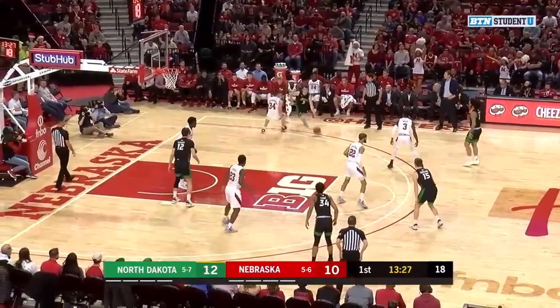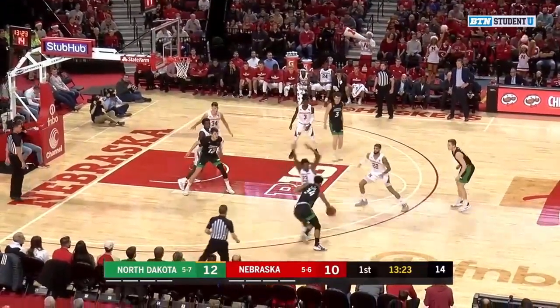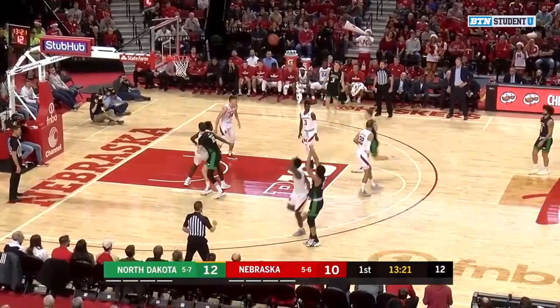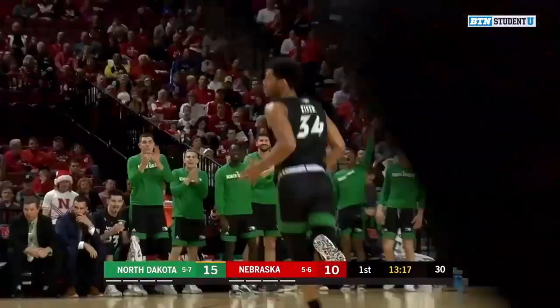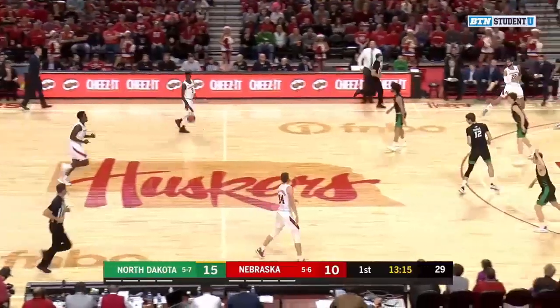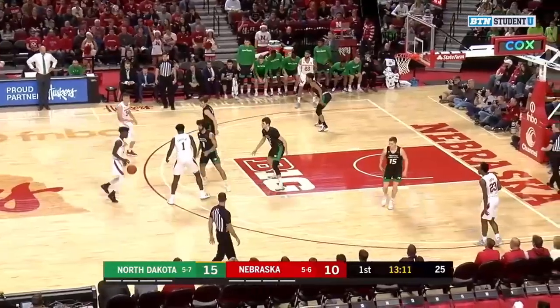Danielson checking into the game for the first time for the Fighting Hawks, as the drive by Brown, feeding it back outside. Allen Eikens, step back three-pointer over Gervais Green — he gets it to fall. And a team who doesn't shoot the three-point very well is on fire from deep early on. And that's usually how it goes, Dustin.